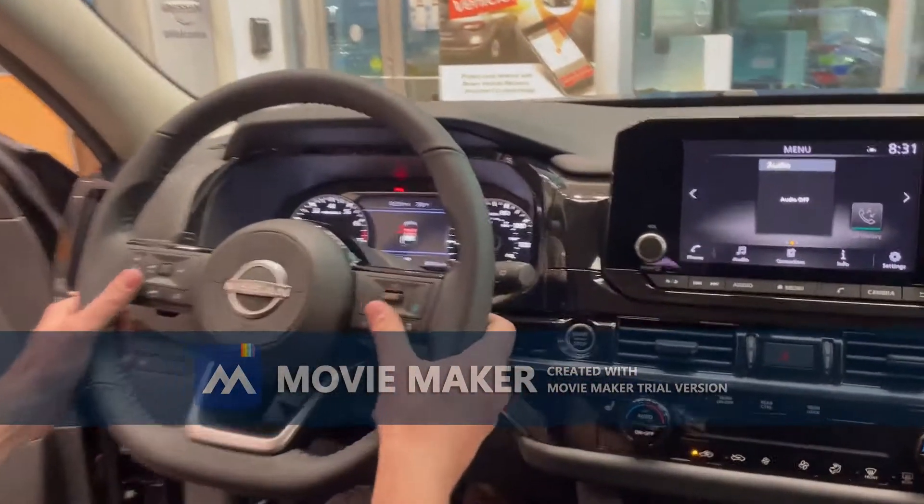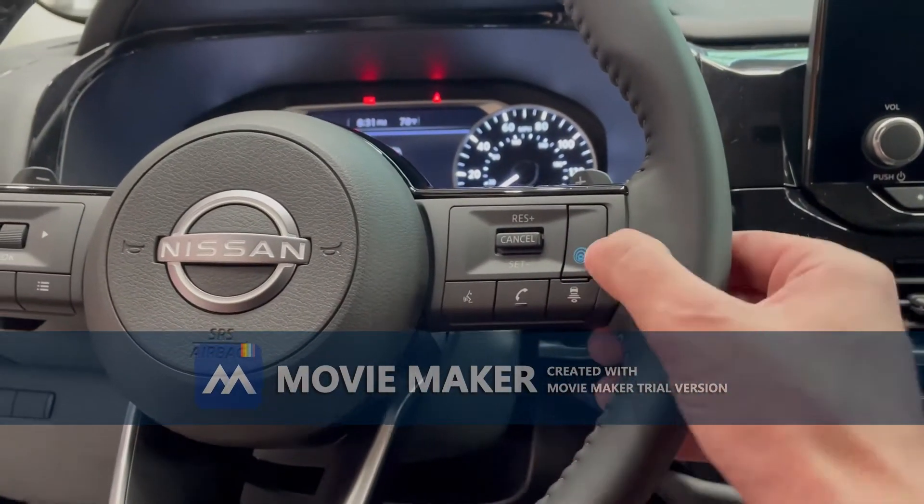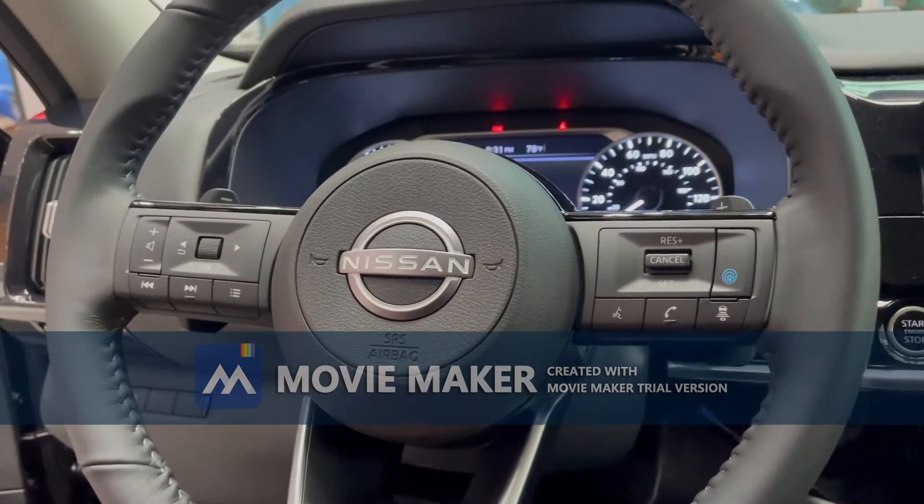On the steering wheel, you have your phone controls, volume controls, menu controls, your Safety Shield 360 technology, and lane assist in this particular SV.